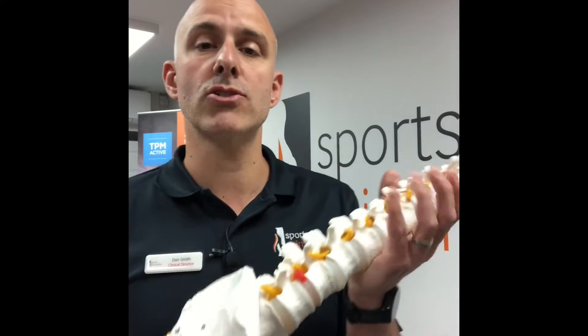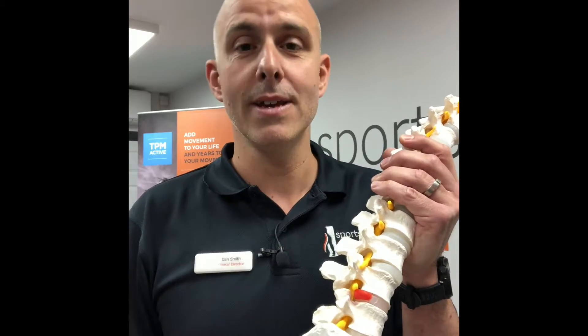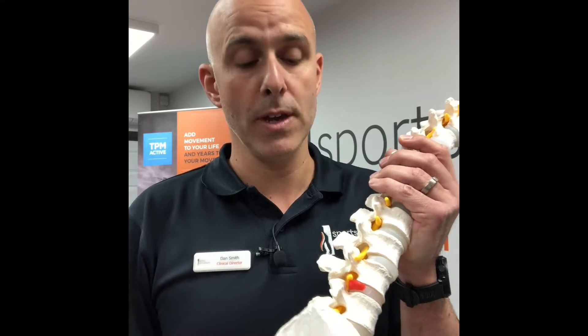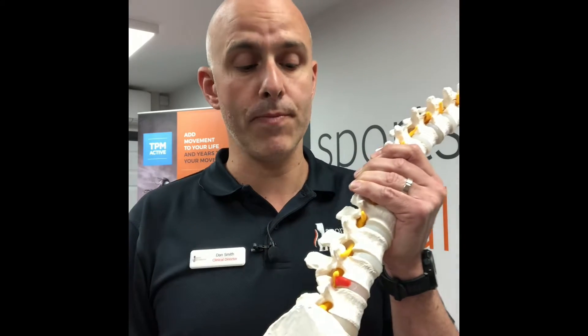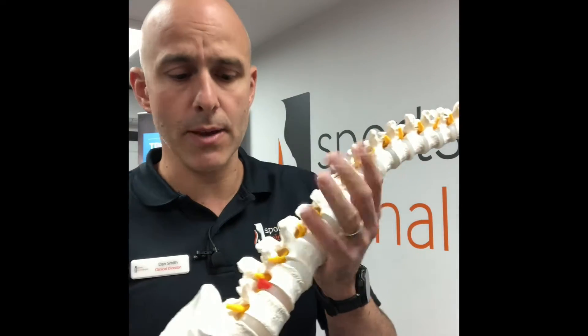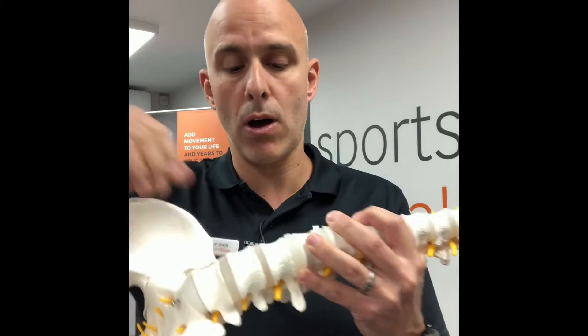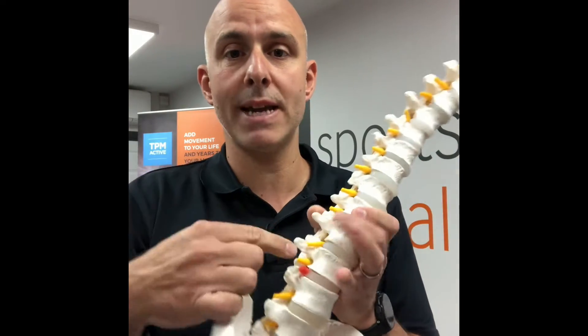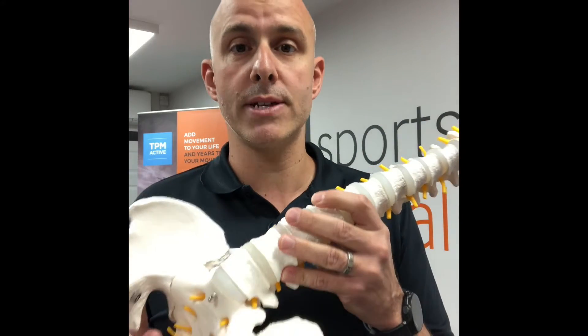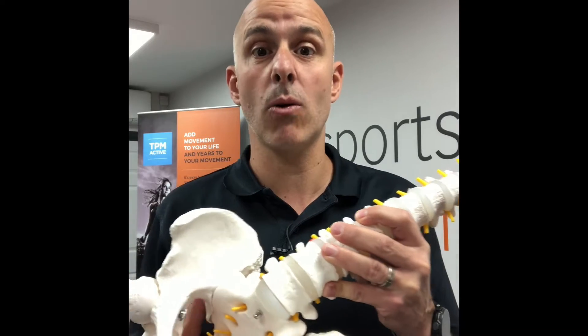What we're really looking to do when we treat someone with sciatica is decompress that. You can see a surgeon who will chop out the offending material, which may relieve your symptoms but may not, and may leave complications. You can have injections into the area to calm it down. What we like to do is decompress the area using a machine called an IDD therapy machine, which gently pulls apart the vertebra above and below the disc to create space, decompressing the nerve and allowing it to settle down.